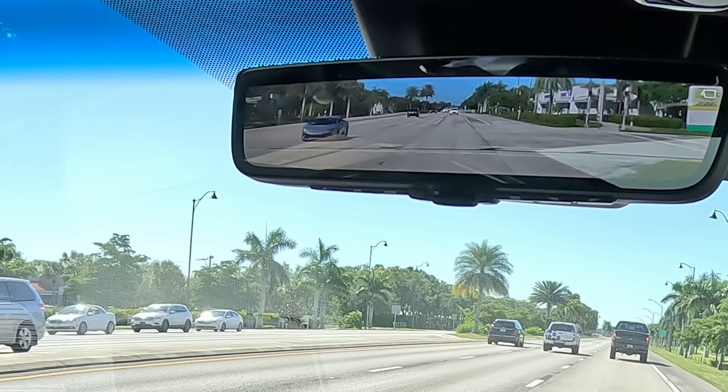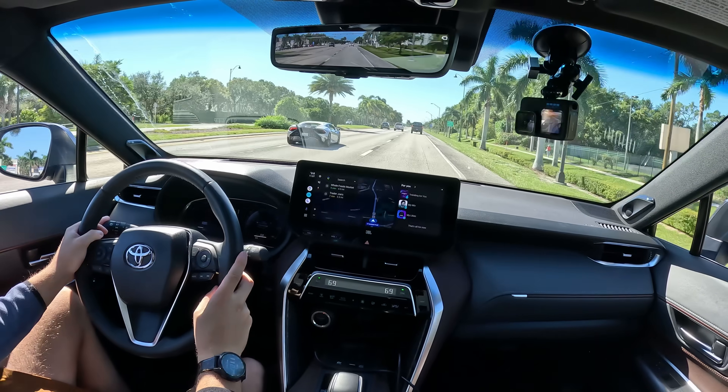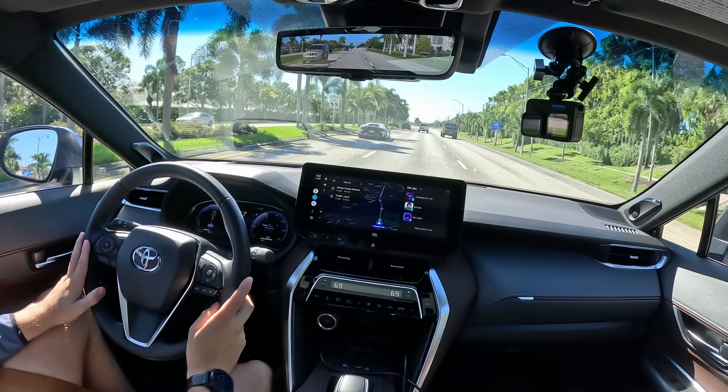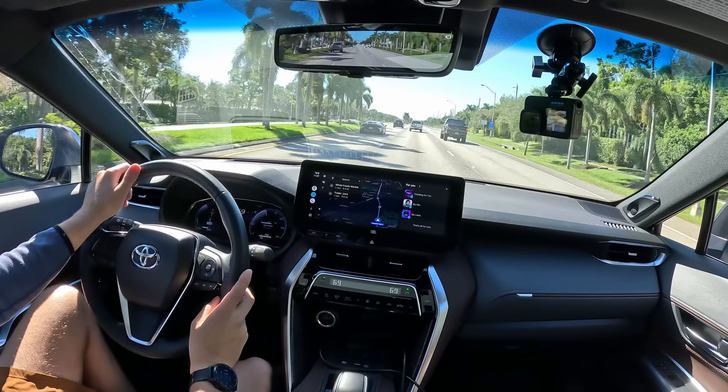A nice Lambo is coming up behind us. Let's see if the Venza can keep up with it. Look at that instant response — only halfway down on the pedal — gets me up to speed to keep up with the Lamborghini.